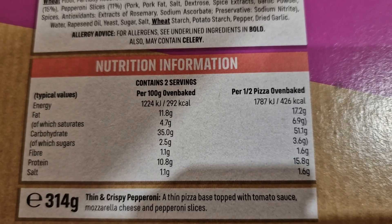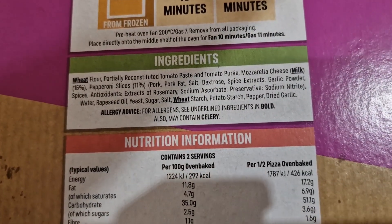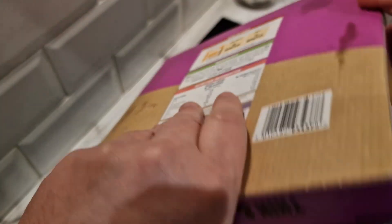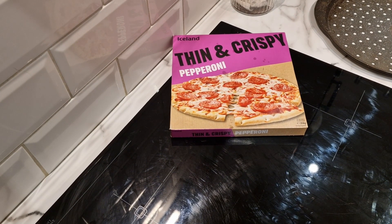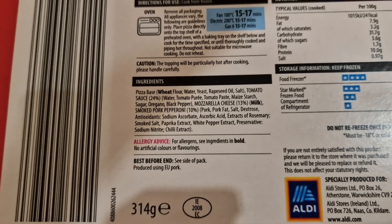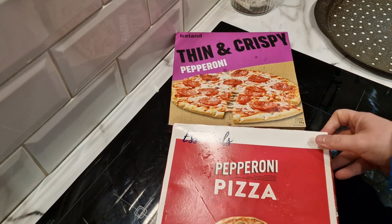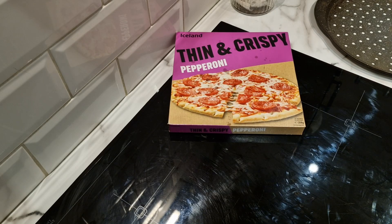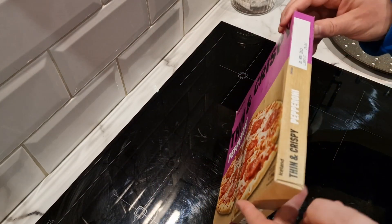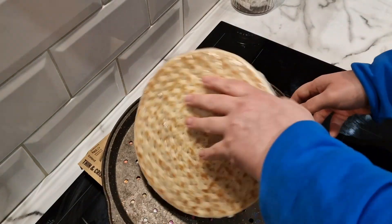Per half a pizza it's 426 calories — a thin base topped with tomato sauce, mozzarella and pepperoni slices. The Iceland is 15% mozzarella and 11% pepperoni. Checking the Aldi one: 13% mozzarella and 10% pepperoni, so there's less cheese and less pepperoni on the Aldi at 75 pence. It takes 10 minutes to cook, and they've been in the fridge for a while so might not even need that long.